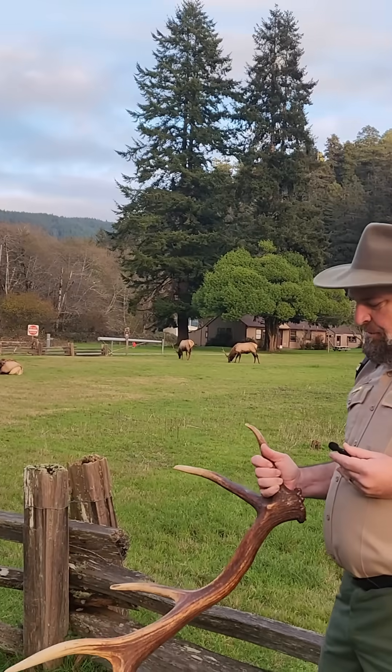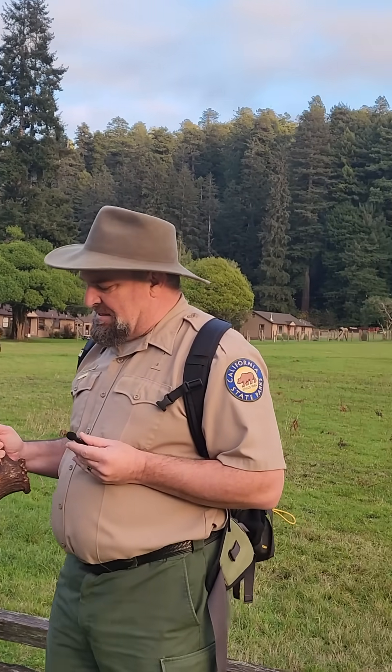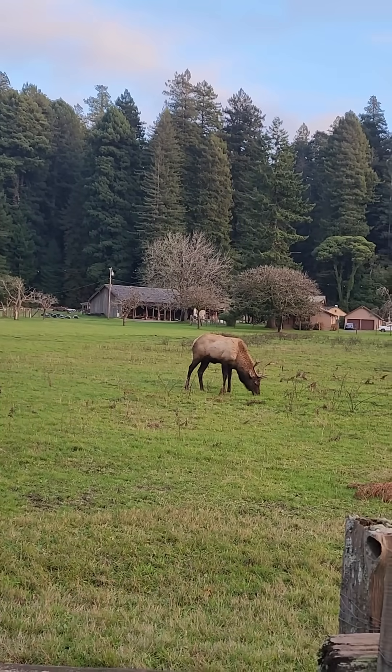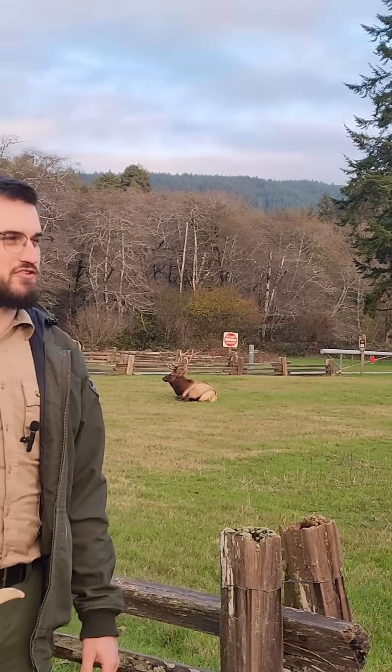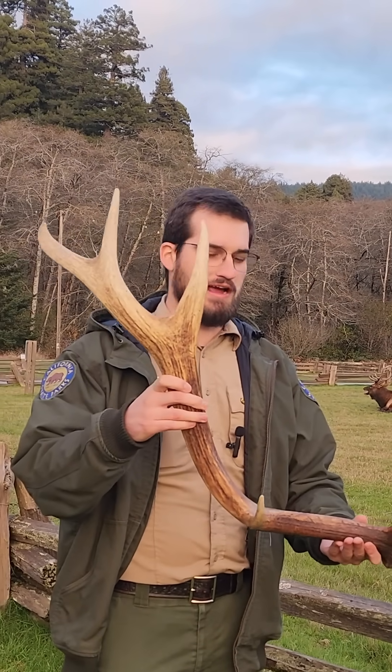This is one of the fastest-growing things in the biological world — this is the fastest-growing bone, which is just amazing. How much time does it take these guys to grow this? Less than a year. Around six months or so, they're growing these antlers from just little nubs on their head to these amazing six, seven-point racks that we see.